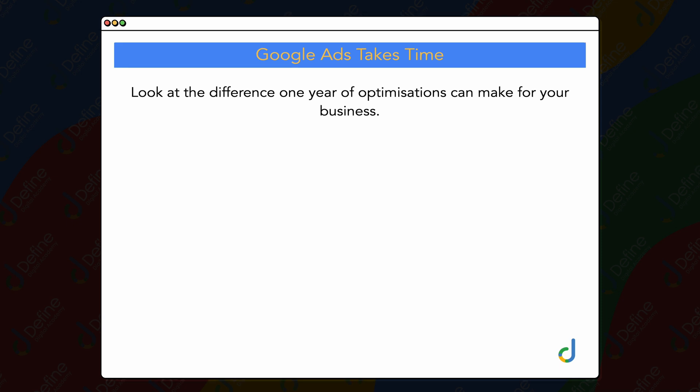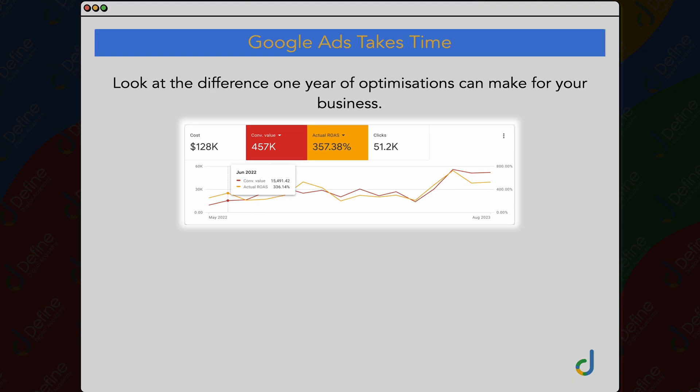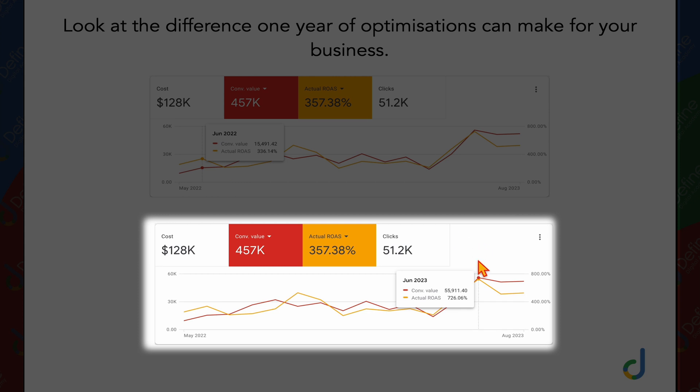So just a reminder that Google Ads can sometimes take time, but look at the difference one year of optimizations can make. This is that campaign in June 2022 — they were only seeing $15,500 of conversion value with a ROAS of 336%. Then fast-forwarding to June 2023, just a year later, that conversion value was up at $56,000 and their ROAS was at 725%. That's another example of the success you can see with Google Ads when you apply these principles.